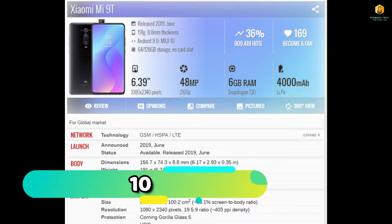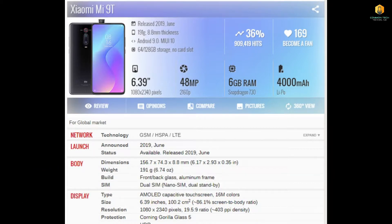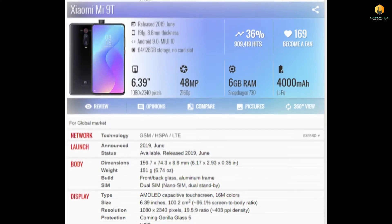Phone number 10 is the Xiaomi Mi 90. Its display size is 6.39 inches. Its camera is 48MP. Its RAM is 6GB. Its battery is 4000mAh. Those are the 4 key points. You can go check the details.